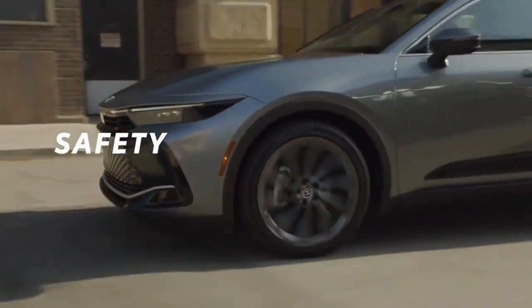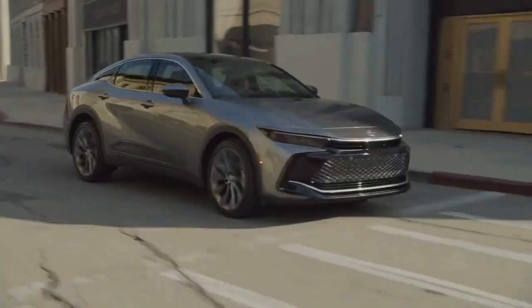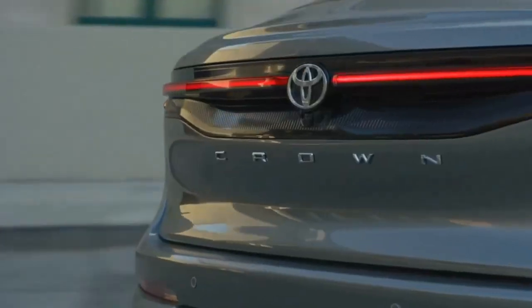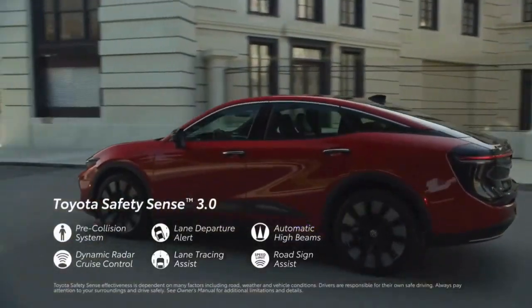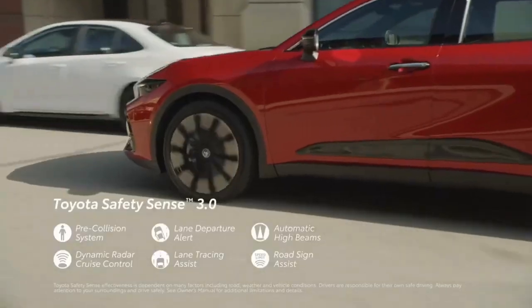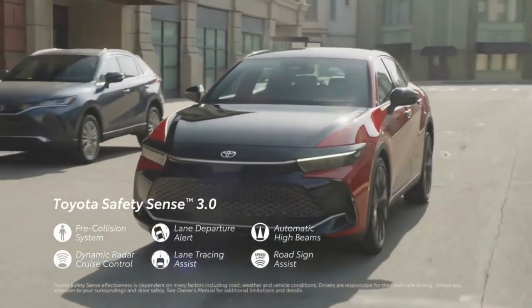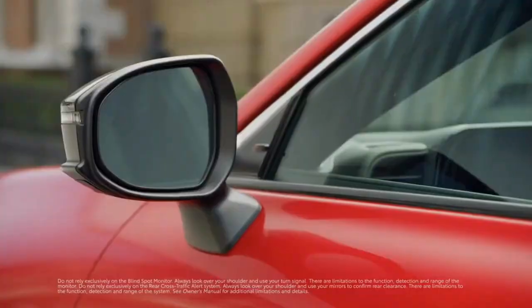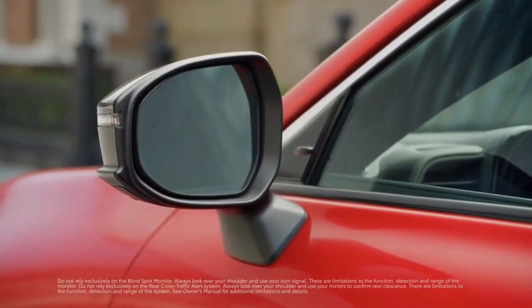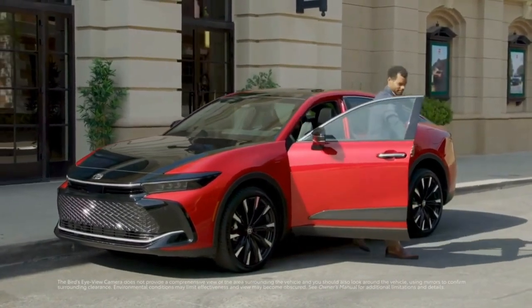With the Toyota Crown's emphasis on performance and technology, it should come as no surprise that a range of advanced safety and driver assistance features come standard. The latest Toyota Safety Sense 3.0 suite offers great peace of mind and confidence through features like a pre-collision system, lane departure alert, automatic high beams, full-speed range dynamic radar cruise control, lane tracing assist, and road sign assist. There's also standard blind spot monitor with rear cross-traffic alert, as well as an available bird's-eye view camera with perimeter scan, and available front and rear parking assist with automated braking.